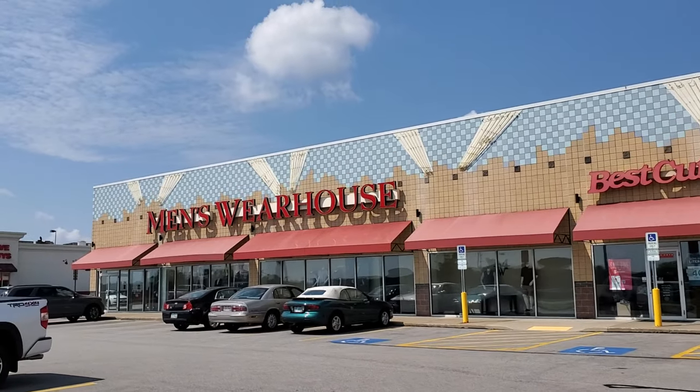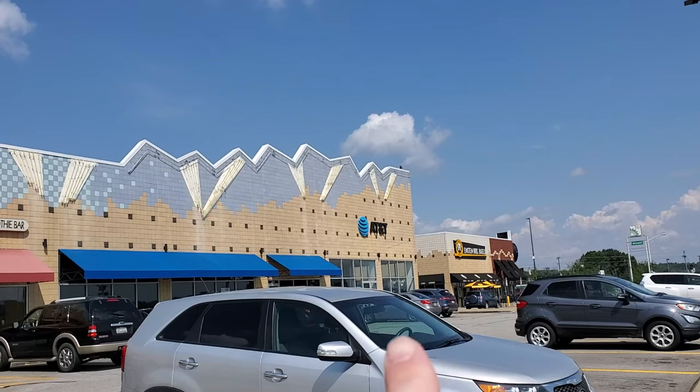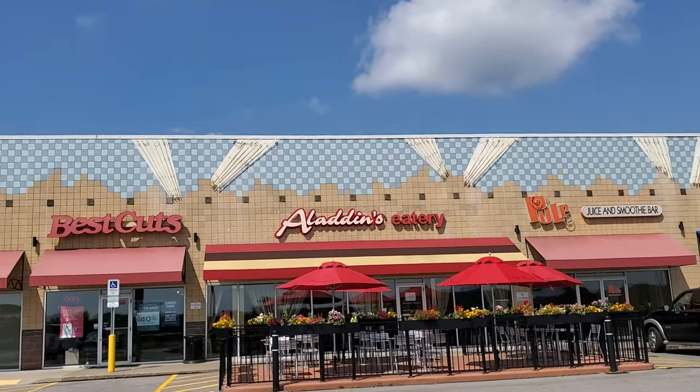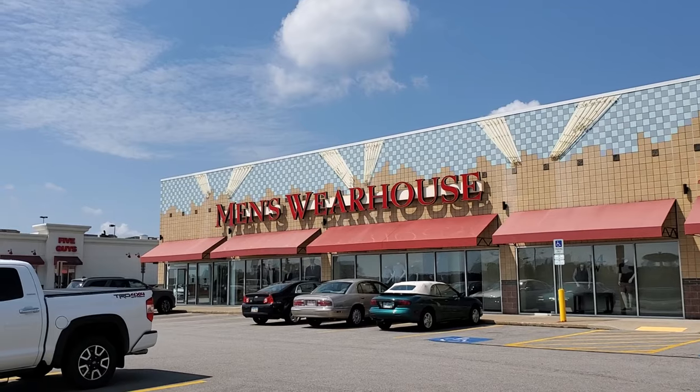I really like how even though down here on the end that was the Hollywood Video, they kept the whole theme going with the searchlights and everything. That's really cool, I love that. It smells so good out here — there's so many restaurants and all the food you can just smell it floating through the air.